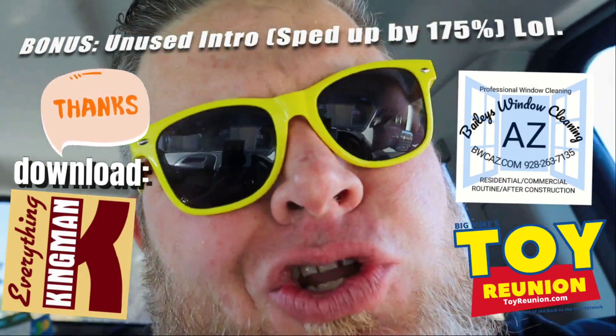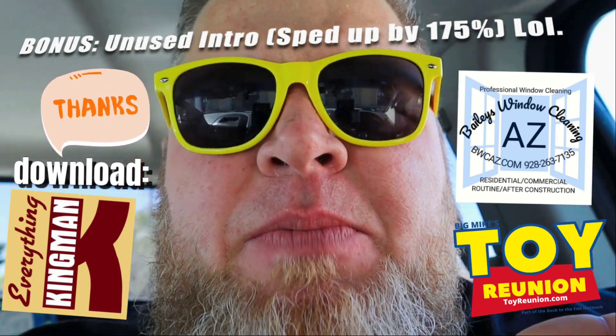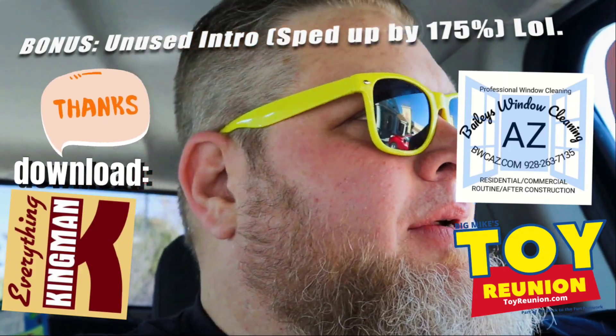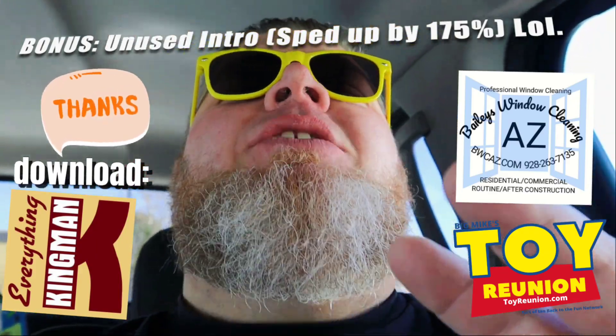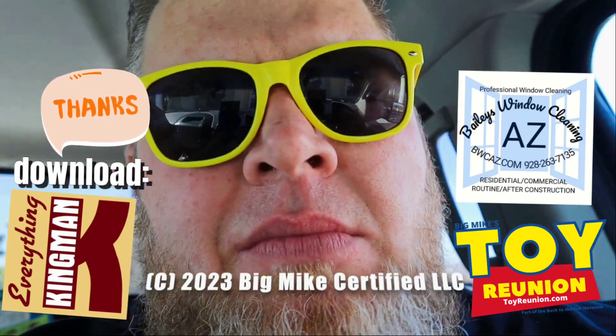Today I'm heading to a new spot — well, newish, but new for the channel. They've been open for about a month or so. I can't tell you how many people have come into the shop to say, 'Yo Big Mike, you been over to that Greek place on Eastern? You go to that Greek place, Olympus Diner?' No, no, no — I haven't. I mean to, I'm getting to it, I promise. And guess what — today's the day. Let's go get some Greek. Let's go!